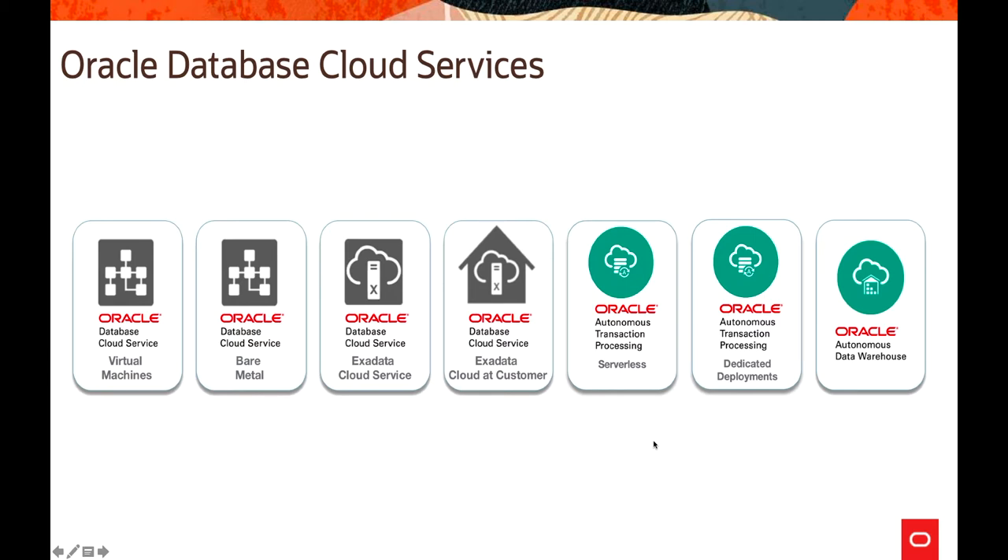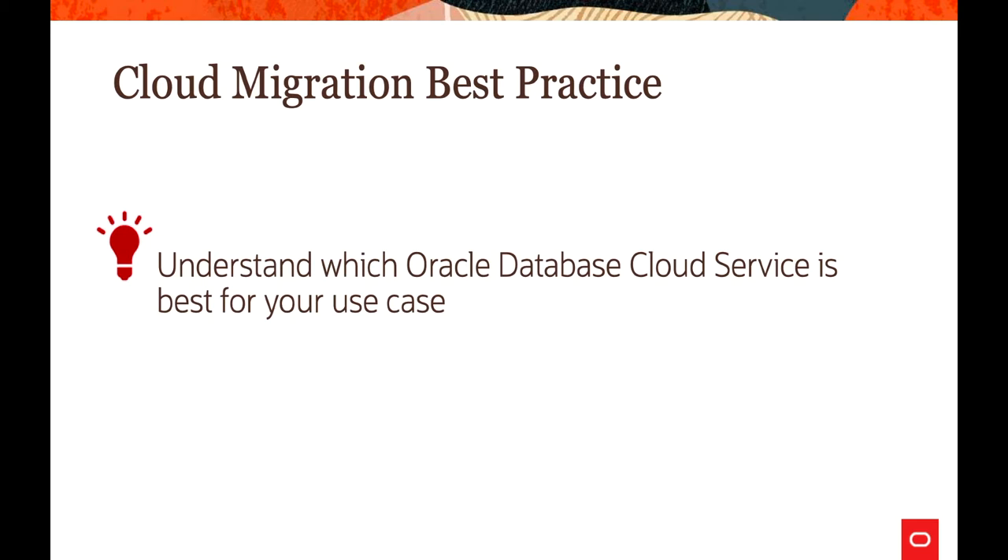We also have three Autonomous offerings. Based on the workload, we have services for OLTP systems called Autonomous Transaction Processing, available in serverless as well as dedicated deployments. The other one is focused on analytics, known as Autonomous Data Warehouse. When considering cloud migration best practices, you need to understand which Oracle Database Cloud Service is best for your use case, since we have so many offerings — that will be a judgment call.